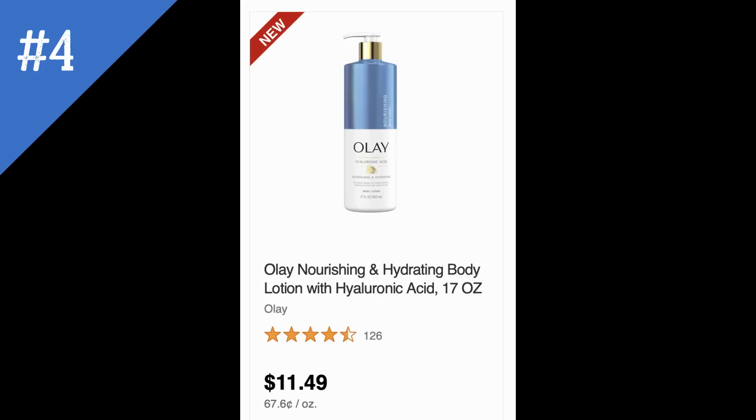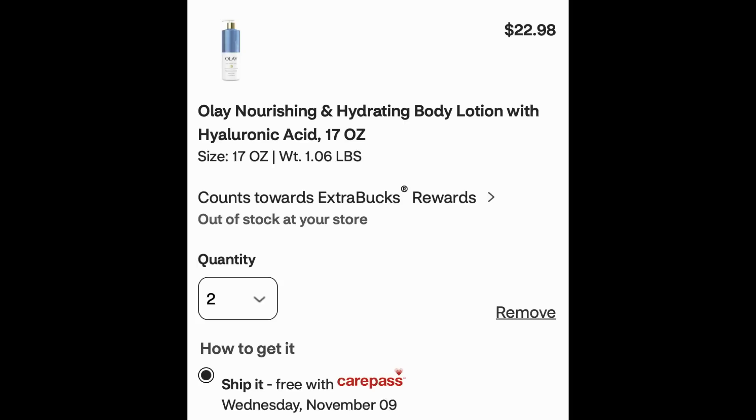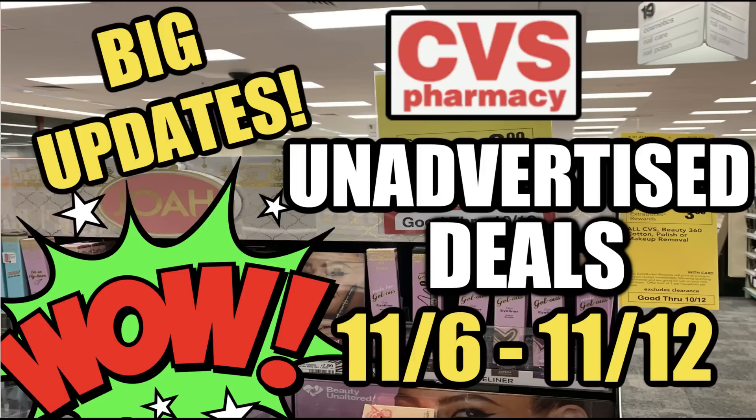Deal number four is on Olay hand lotion, priced at $11.49 online — some are $12.99. This week they're unadvertised for buy two, earn a $5 ExtraBuck. They're a little on the pricier side. When I added two to cart they came to $22.98, and clicking 'earns toward ExtraBuck reward' confirmed the $5 ExtraBuck will be earned for buying two.